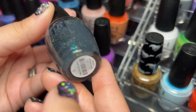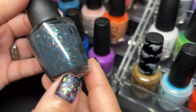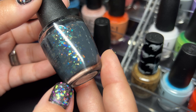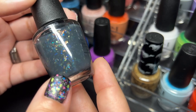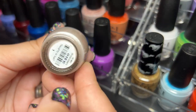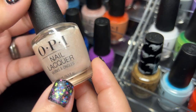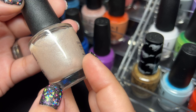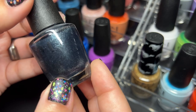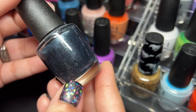Next up we have Putting on the Glitz — same thing, this one actually looks quite ugly on the nails. The base color and those flakes just don't really go together; in the bottle it looks better but on the nail that's a no. Next up we have Naughty or Ice — this one is gorgeous, love it. Then we have To All a Good Night — I believe all of these were from the 2020 holiday collection.